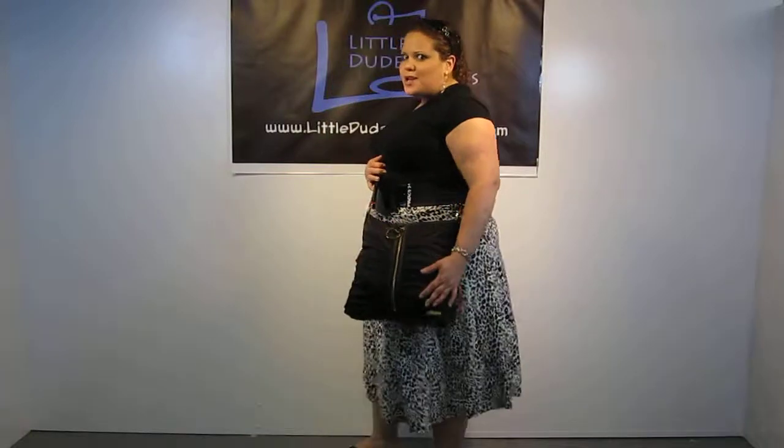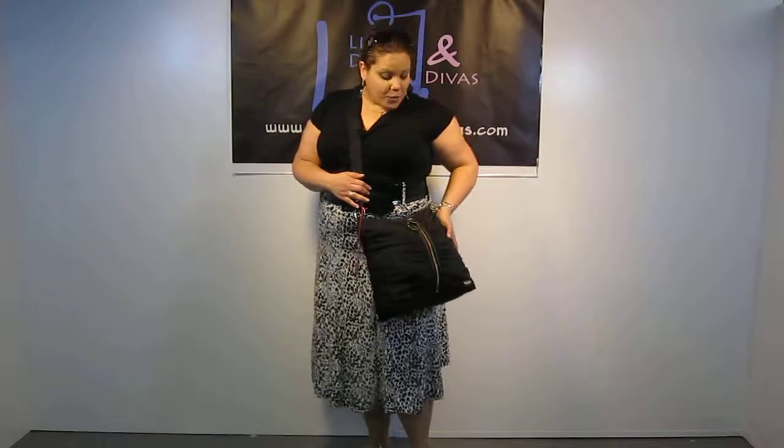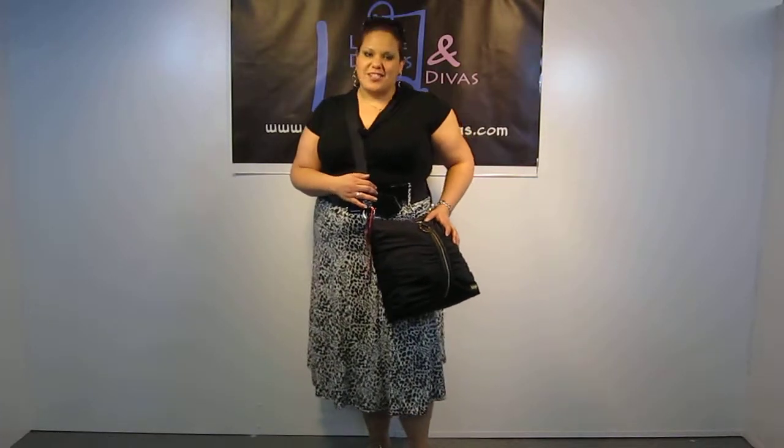This is just a really stunning bag. I really enjoyed packing it up and I can't wait to show you guys what I was able to fit in here. Hope you like it. Search Little Deeds and Deeds on YouTube for more videos and have a great day.